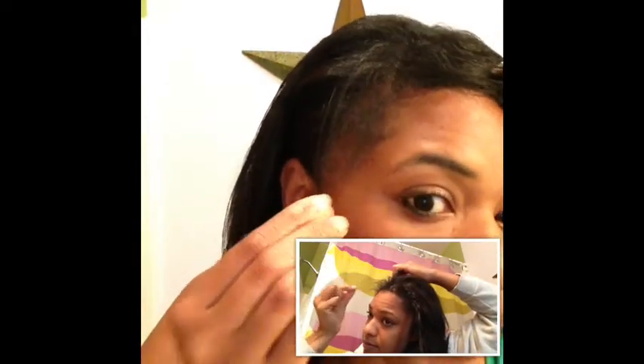My edges are growing out — I was telling you that I felt like my edges were moving forward, so that's just that. But these bangs are killer, ladies! I need to trim them so they come right across.